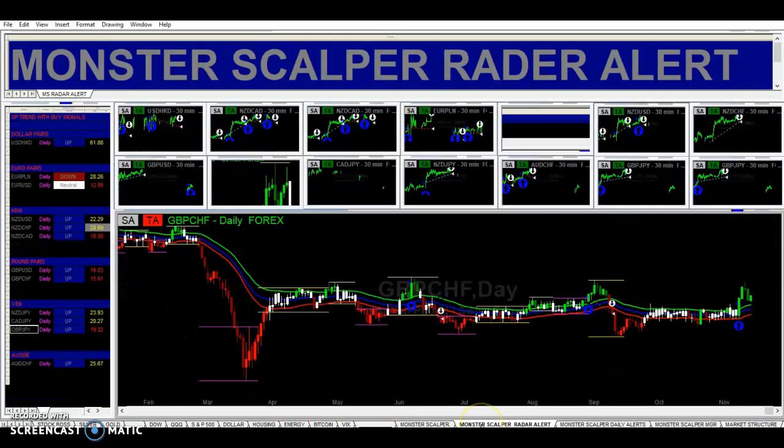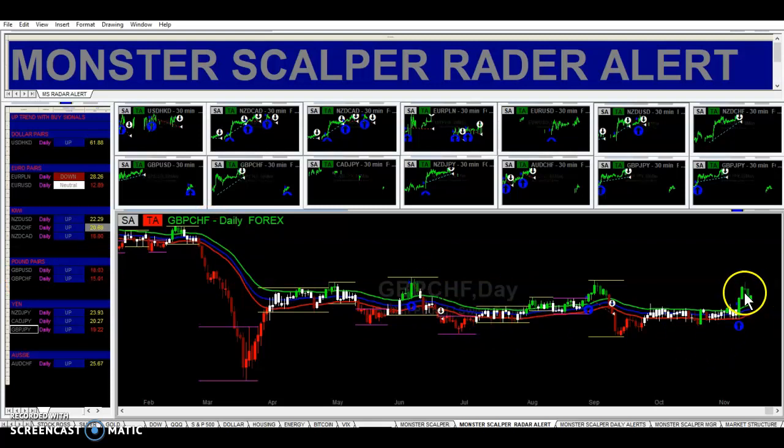And let's take a look at the radar. So right here, it's right here in our radar — pound Swiss on the daily time frame. We got a retracement yesterday, which is this candle here, but it looks like we're hitting higher here. We got a buy signal on the daily time frame — remember, that's our foundation.